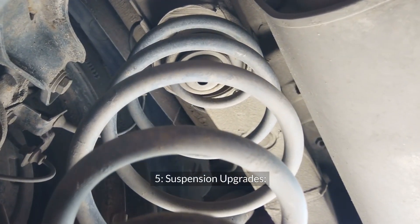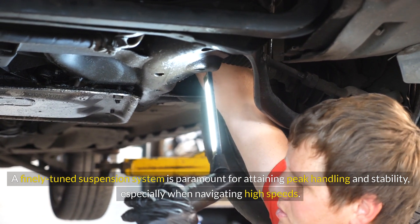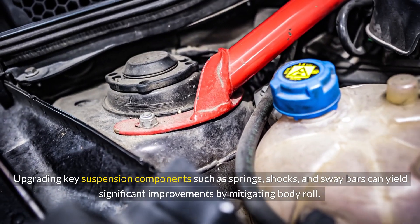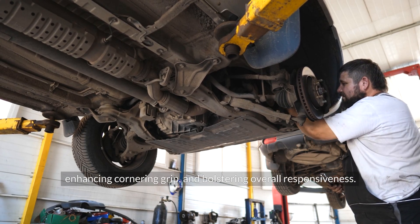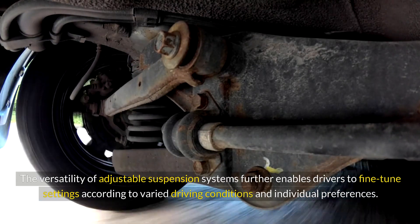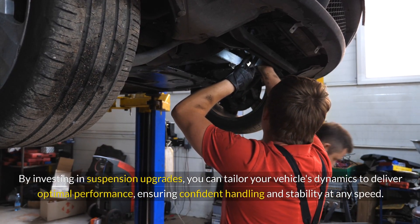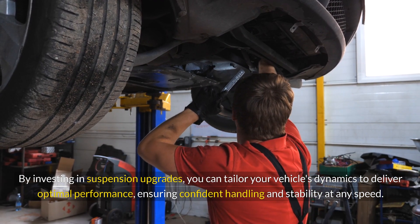Suspension Upgrades: A finely-tuned suspension system is paramount for attaining peak handling and stability, especially when navigating high speeds. Upgrading key suspension components such as springs, shocks, and sway bars can yield significant improvements by mitigating body roll, enhancing cornering grip, and bolstering overall responsiveness. The versatility of adjustable suspension systems further enables drivers to fine-tune settings according to varied driving conditions and individual preferences, ensuring confident handling and stability at any speed.